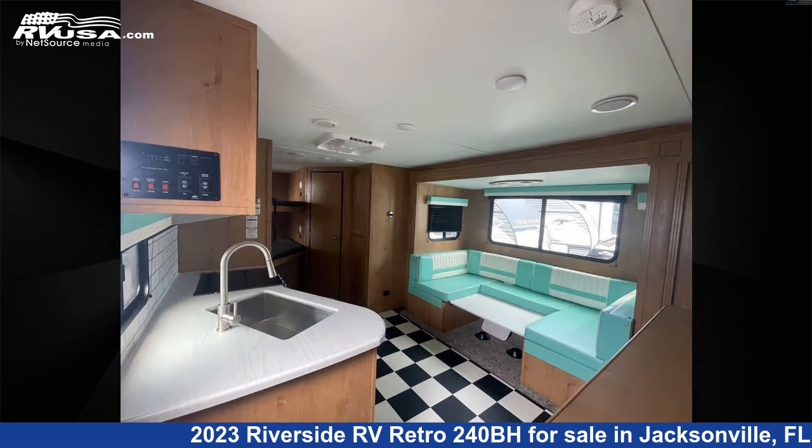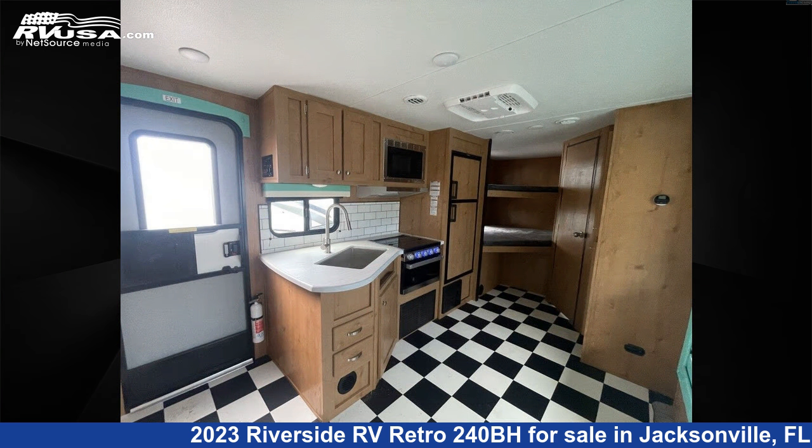For more information and pricing on this unit, and to see all units available for sale by Travel Camp of Orange Park, visit rvusa.com.